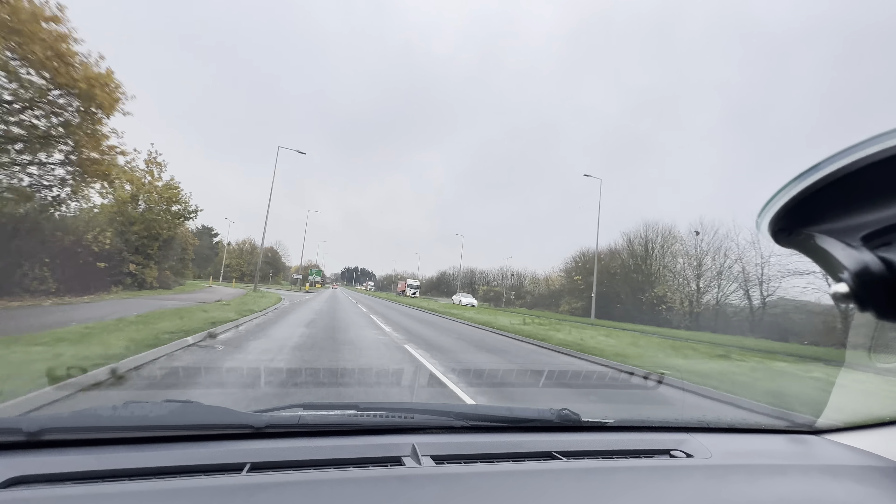At the next roundabout, can you go left towards Northampton first? I think this is Kingston. Can you see the sign for M1 North? Left, yes — and Northampton is north. That's it.